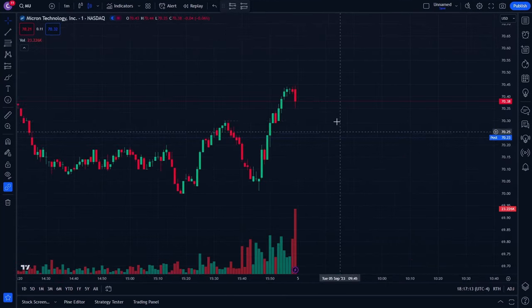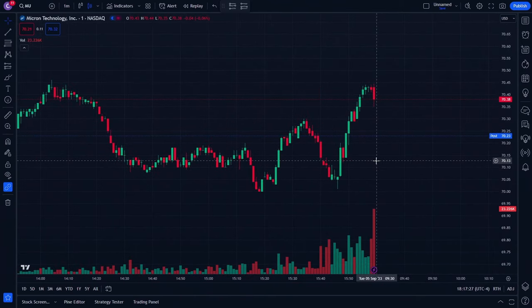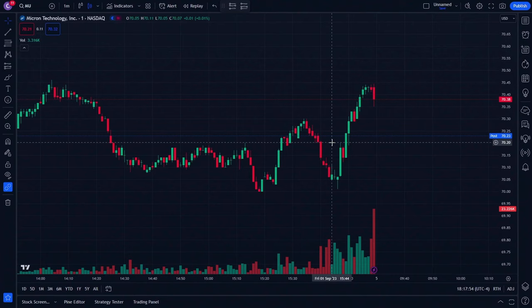One of the issues with trading is trying to figure out where trends are going to go. Knowing when to get out and when to buy in — whether it's a long or short position — is the hardest part. Let's take a look at Micron Technology; MU is the ticker. I trade options or stocks with MU multiple times a week. I'm going to show you a strategy that will allow you to get 80 to 90 percent wins with scalping and intraday trading.